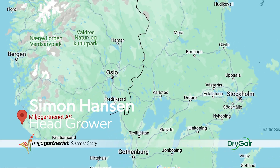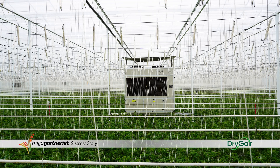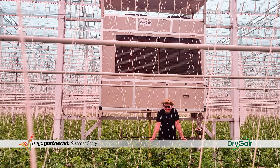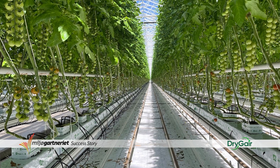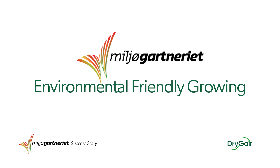I'm Simon, I'm the head grower of Milieu Gardnery. Right now we are in our adult cherry tomato crop. In here we have dry gas, and we started with dry gas in the winter of 2020 and so far we have been very satisfied. In Milieu Gardnery we grow different kinds of tomatoes, cucumbers in the winter time, and also peppers. What's special about Milieu Gardnery is that the name translated directly means environmentally friendly growing.